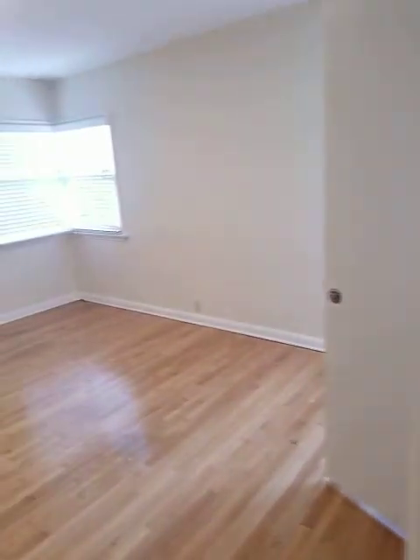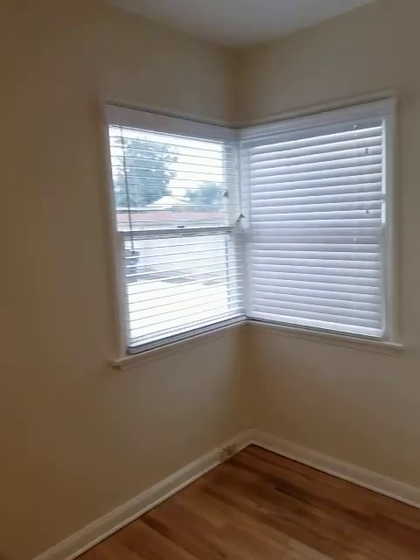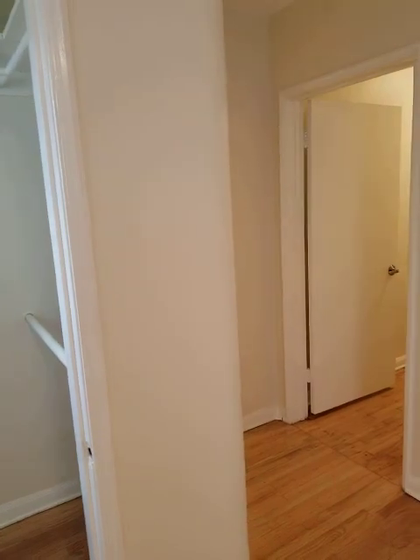Now we're going in the hall. I'm going to start with the master, which again Jack and Jills into the small bathroom. Nice, good size room, good light, good size closet for the time period. And that curved wall architecture.